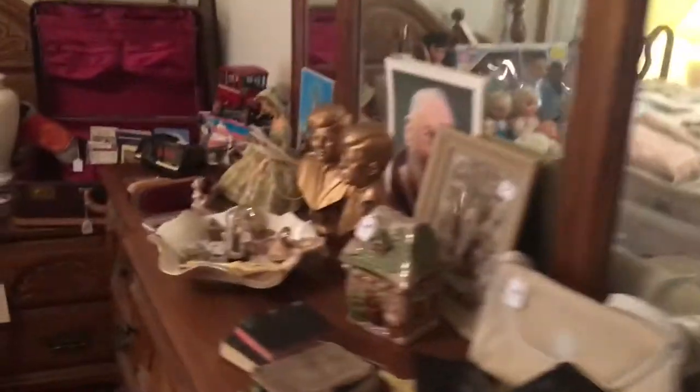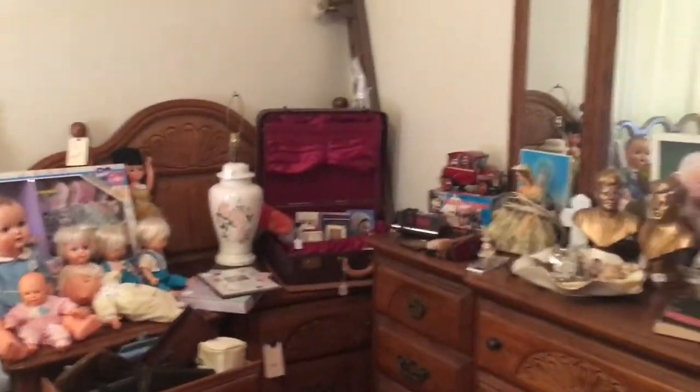We have Italian fabric right from Italy. Lots of drapes and curtains — mostly homemade curtains and window things, valances — that are really priced to sell. More bedroom furniture in here. Spanish style bedroom furniture, dresser, end tables, queen bed.